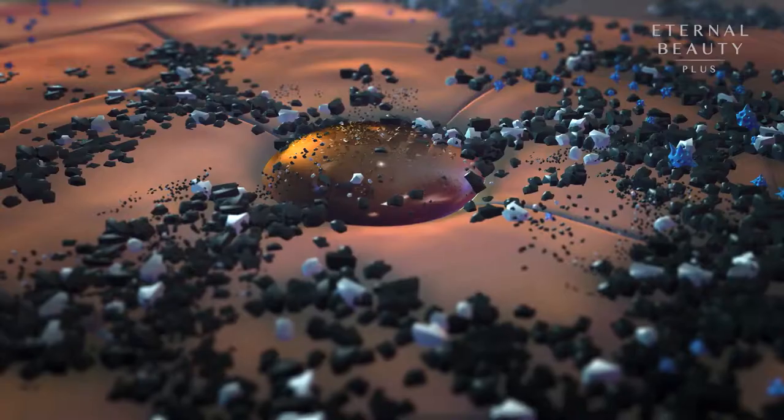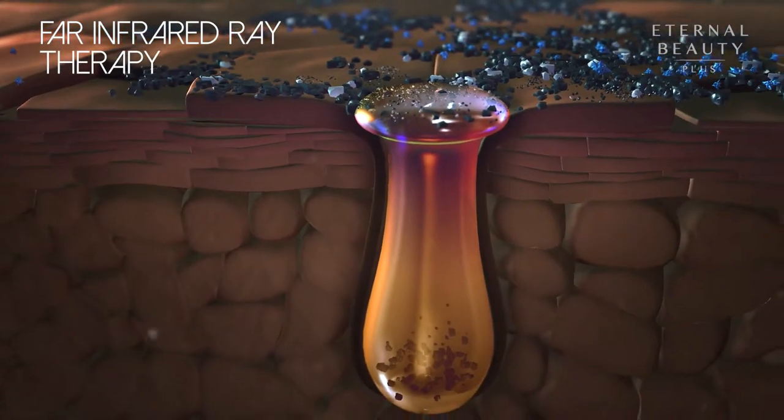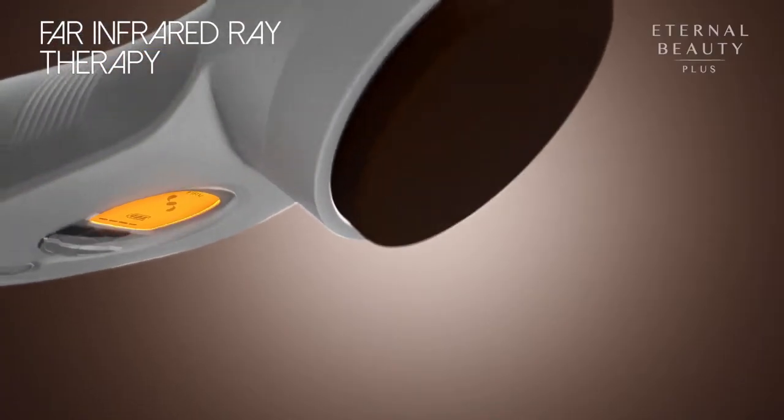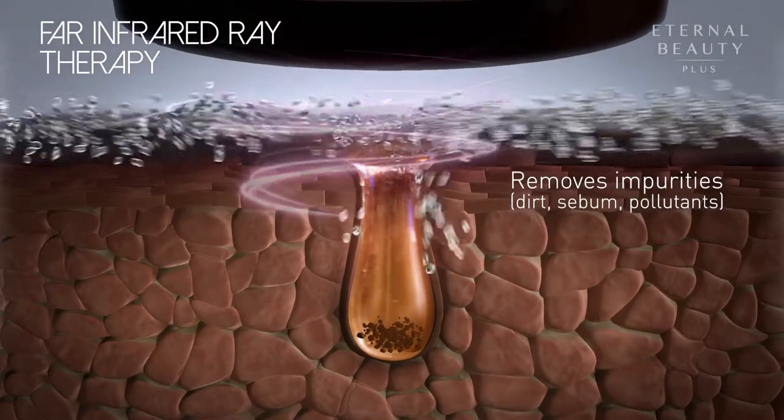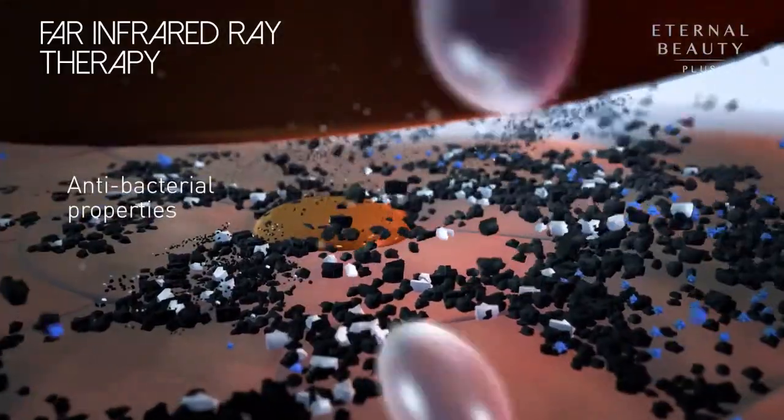Our face cleansing routine can only clean our skin's surface. The far infrared ray therapy penetrates beyond the skin's surface to remove impurities that are trapped beneath. It also contains antibacterial properties for cleaner and brighter skin.